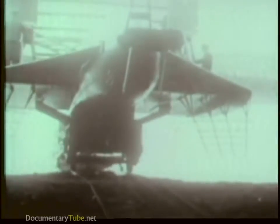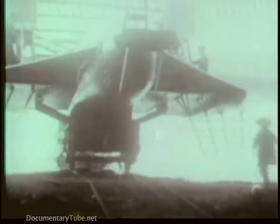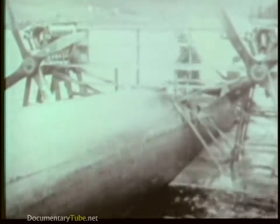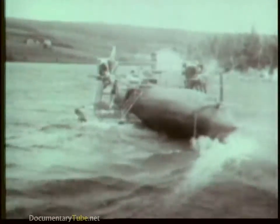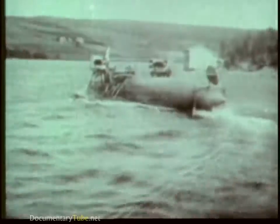The idea of hydrofoils is not new. In 1918, the HD4 was tested in Canada by her designers Alexander Graham Bell and Casey Baldwin. And even earlier, in 1898, Enrico Fornanini had demonstrated a hydrofoil which could make 40 knots.